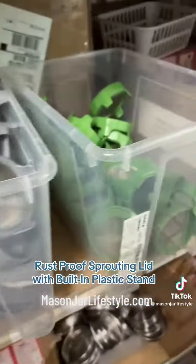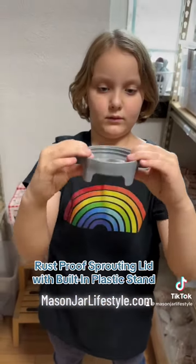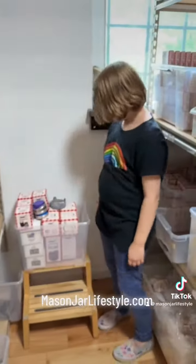Next are our sprouting lids with a stainless steel mesh and plastic built-in base. They fit wide mouth mason jars, and we've got two colors: charcoal gray and leaf green.